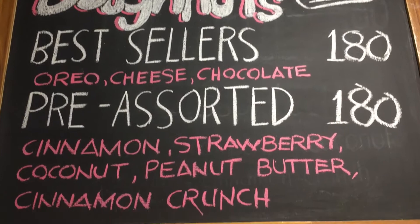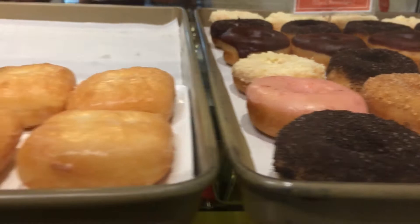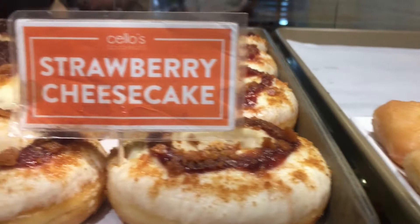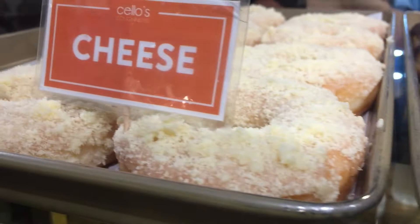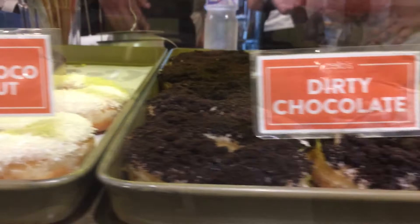So we got the cocktail donuts, set of 12. You can choose between the best sellers or pre-assorted. This time we're getting the pre-assorted for 180 pesos. As you can see, their donut display case shows their army of donuts ready to be gobbled up — many different kinds of flavors and toppings to choose from. If you're having a hard time choosing, I totally suggest you just get the cocktail donuts.